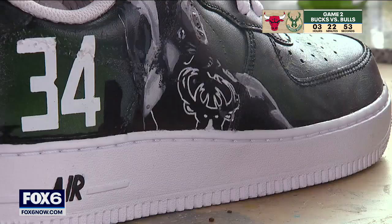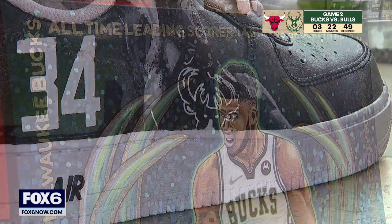He gets to just zone out, go at his own pace — it's kind of like a nice little release from the world. While these two artists' styles are different, their love for their favorite team paints the perfect picture.